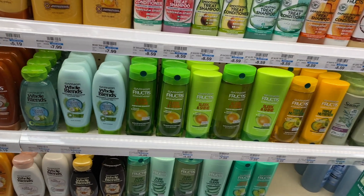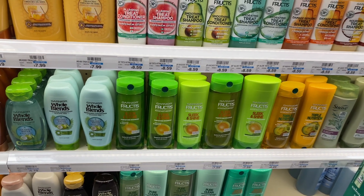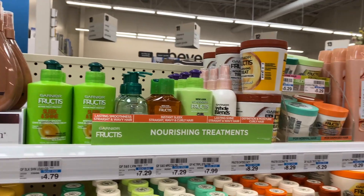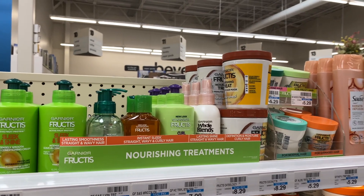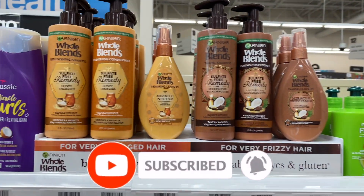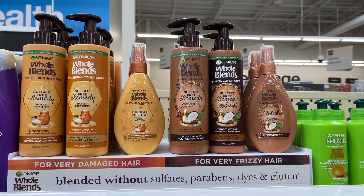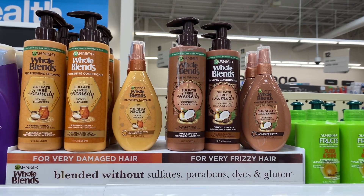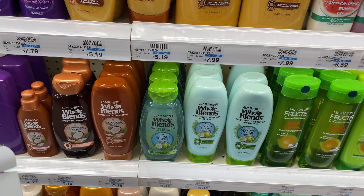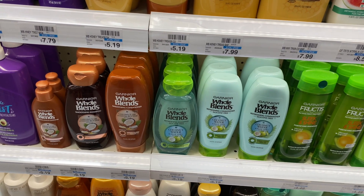Not a bad deal on the Garnier Fructis coming up — it's going to be on sale two for $7. No Extra Care Bucks back, but grab two. We are getting a $3 off two coupon from our Saver 5-16, making your final cost $4 or $2 each. There's also a pretty decent deal on Garnier hair care treatments or Whole Blends sulfate-free shampoo and conditioner, on sale two for $10. Use a $4 off two coupon from our Saver 5-16 — final cost $10 or $5 each. Whole Blends is also on sale two for $7; use a $4 off two coupon, final cost $3 or $1.50 each.